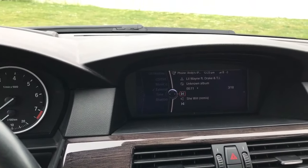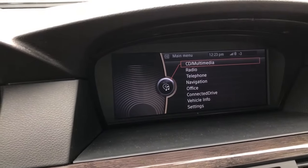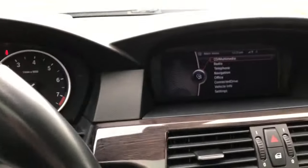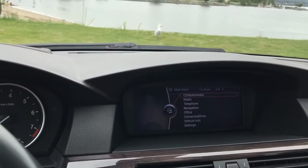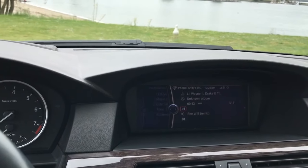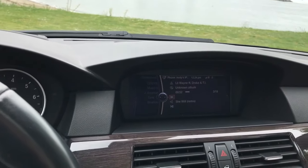Bluetooth audio is an amazing feature — it's extremely fast and also works with Spotify on your phone. Once you get the Combox in your car, you can also retrofit BMW apps, which is a software retrofit. You just connect an OBD2 port cable to the port and update the software to code BMW apps. I guarantee you're not going to find another E60 with Bluetooth audio or BMW apps — if you have one, comment down below.